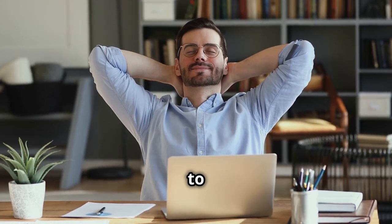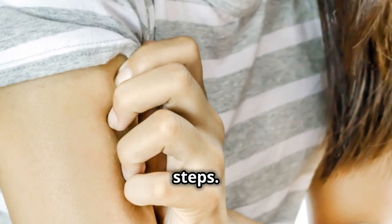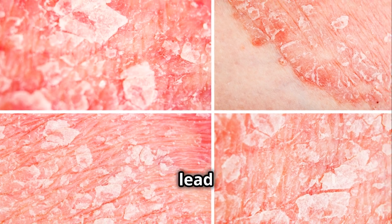Managing stress is key to managing these skin conditions. Recognizing the triggers can help in taking proactive steps, and stress management can lead to healthier skin.